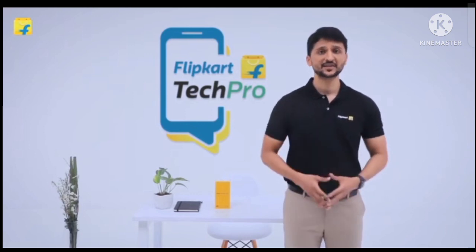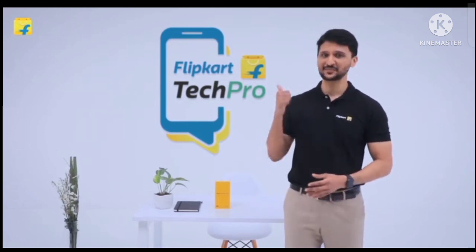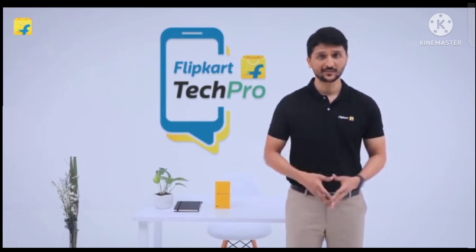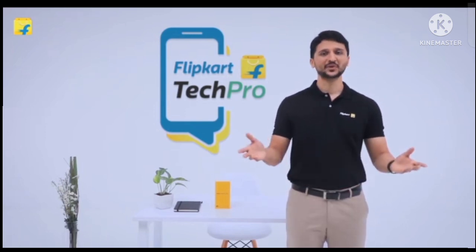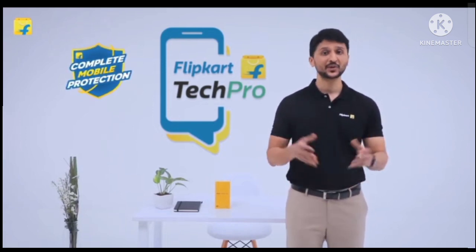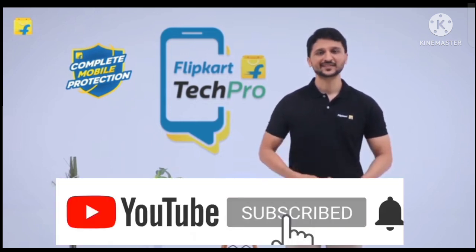Here is a tip for your next smartphone purchase on Flipkart. Make sure that you check out Flipkart offerings like product exchange and no cost EMI to make your purchase more affordable. Also check out complete mobile protection to secure your phone from any physical or software damages.